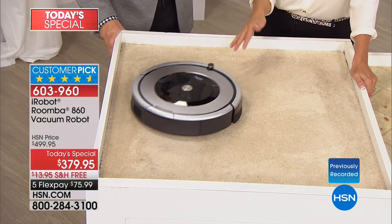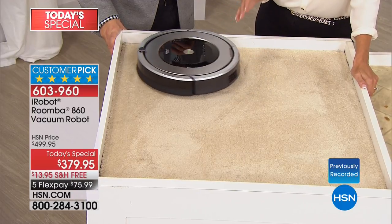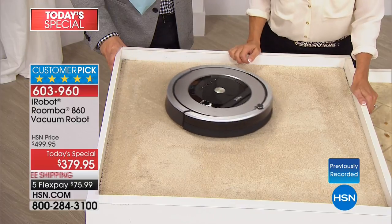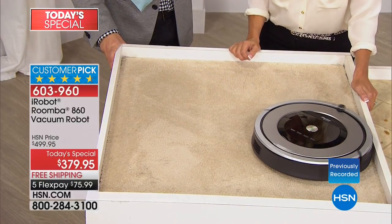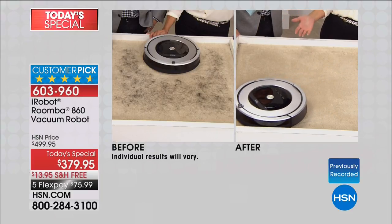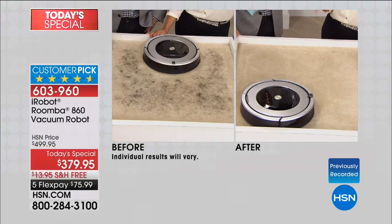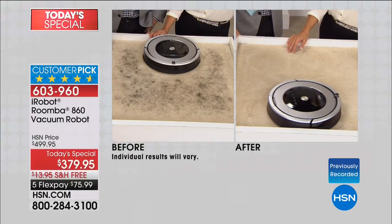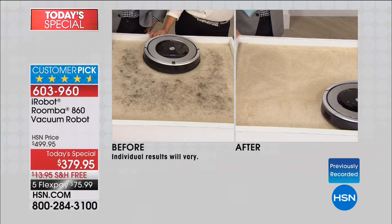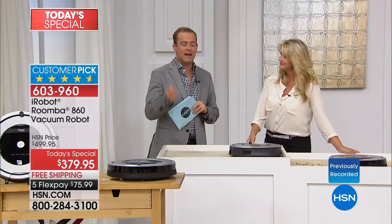Whether it's carpet, tile, hardwood, or linoleum, it will stay in that area and continue working until the job is finished — for up to an hour — before it goes home to recharge itself and puts itself away. Look at this in just a matter of moments. Not only does it do the job — it does the job better. Seeing is believing, and that before and after is incredibly compelling.